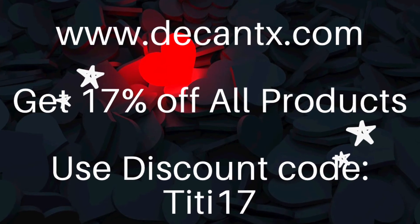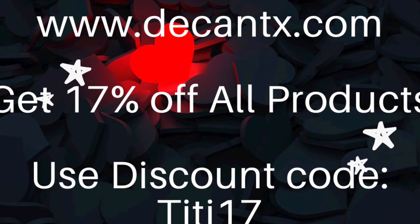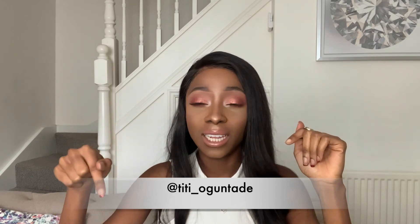I'll leave all the links down below. Also, if you didn't know, you can get all your decants from decantx.com — use my code TT17 to get 17% off your purchases. If you haven't yet subscribed, please click the subscribe button, like, and comment. If you own any of these four, leave your comments down below. If there's something I haven't covered that you're interested in, ask your questions below too. Follow me on Instagram — the link is right there, it's TT underscore Agontade. Thanks so much for watching — I'll see you very soon!